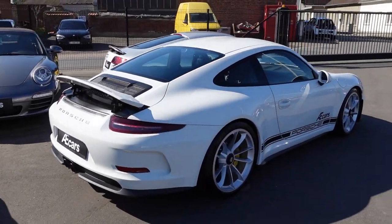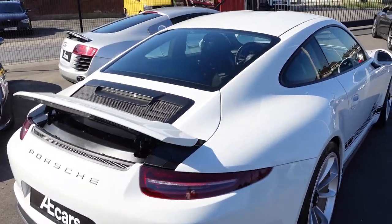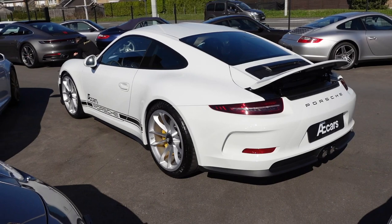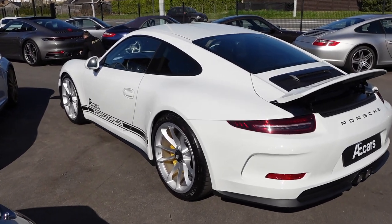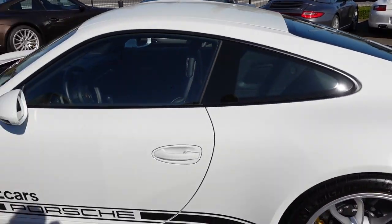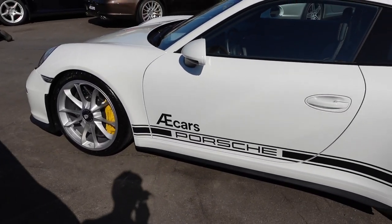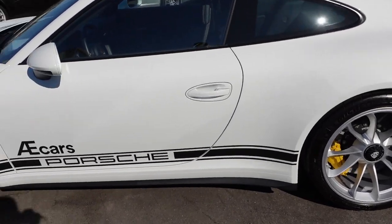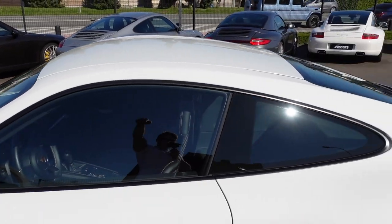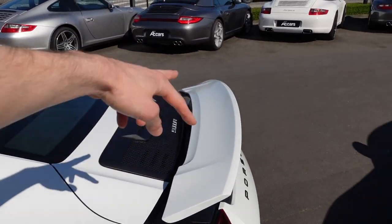Why they actually built the 911 R is because of the 991.1 generation: the GT3 could only opt for a PDK gearbox. A lot of Porsche purists were complaining about it, saying they wanted the manual. That's why they brought out this special model for the purists who still want the manual. This car also has the ceramics, and most of the time the 911 R has a double stripe over the bonnet and over the roof of the car and the spoiler.